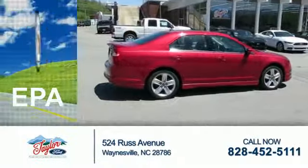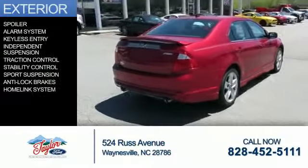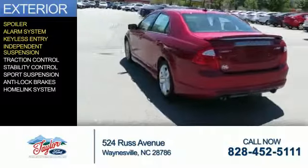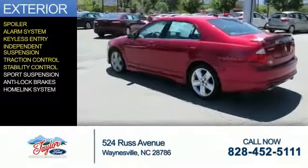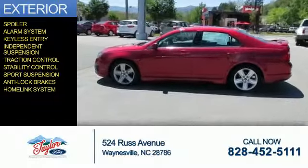Great fuel efficiency saves you money by requiring fewer trips to the gas station. The features include a spoiler, an alarm system, keyless entry, independent suspension, traction control, stability control, sport suspension, anti-lock brakes, and a home link system.